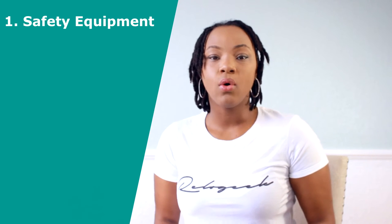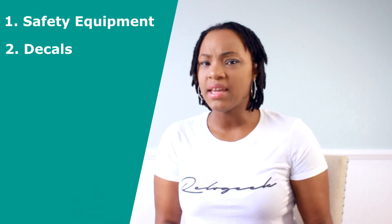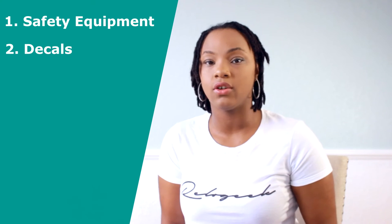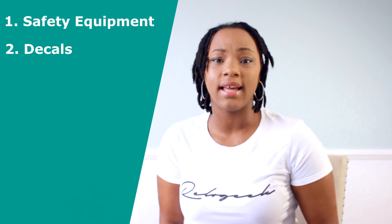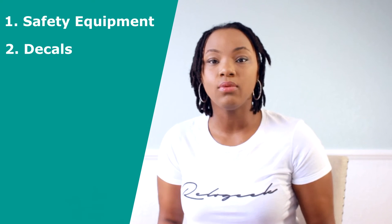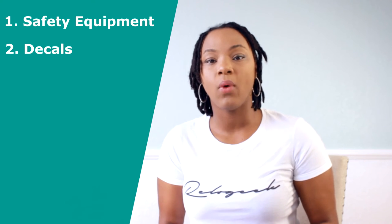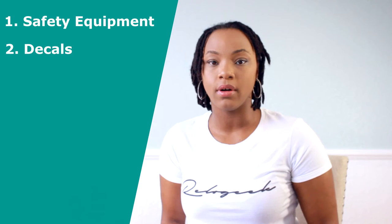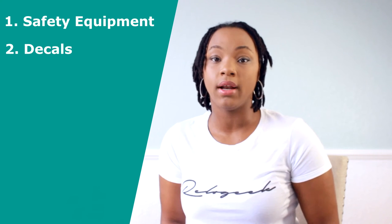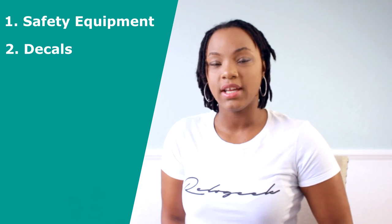The next thing that most newbie car haulers overlook is decals. When you see big-name companies driving down the street, you notice they have their name written on the side of their trucks. This is beyond aesthetic or marketing reasons — it's required by law that you at the very least have your company name as well as your MC and DOT numbers on a decal on the side of your equipment, even if you're running a dually setup.